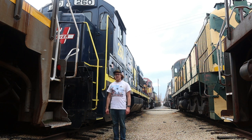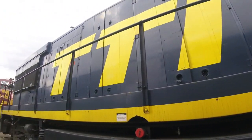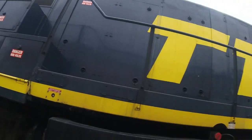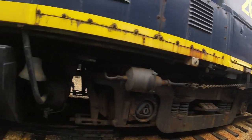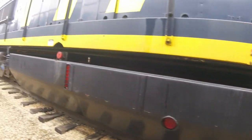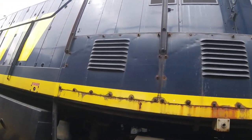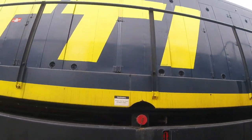What you see right behind me is Trans-Kentucky Transportation 260. Trans-Kentucky Transportation Company 260 was built by General Electric in Schenectady, New York in 1967, and is the 36,119th diesel locomotive built by that factory. It is a U-28B type diesel locomotive.